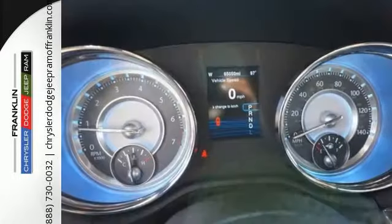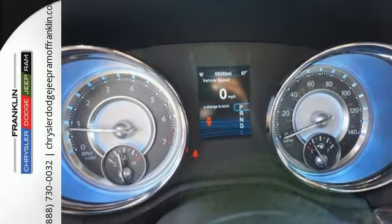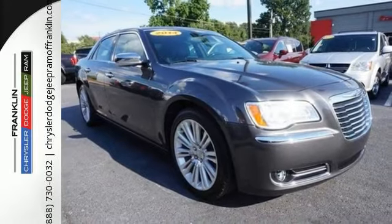The Chrysler 300C — this is dynamic engineering and solid Chrysler brand craftsmanship delivered.